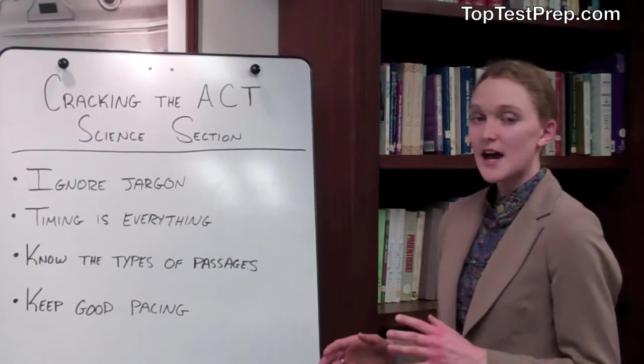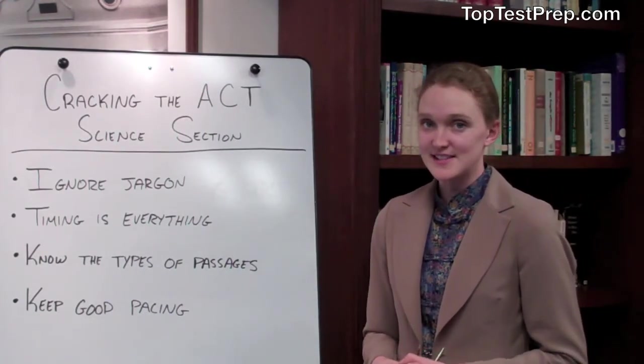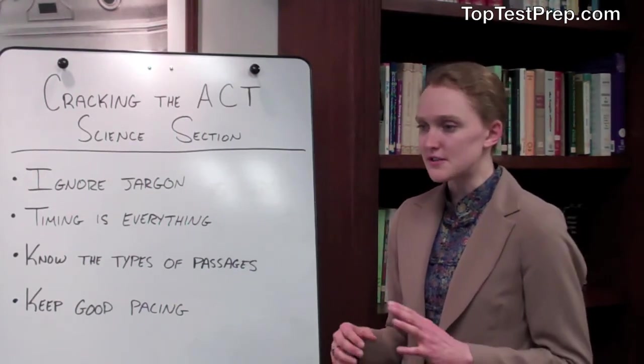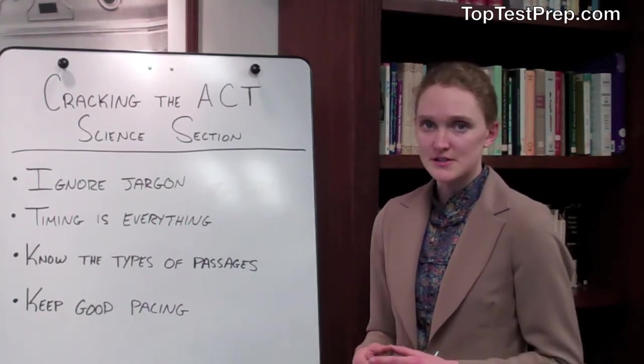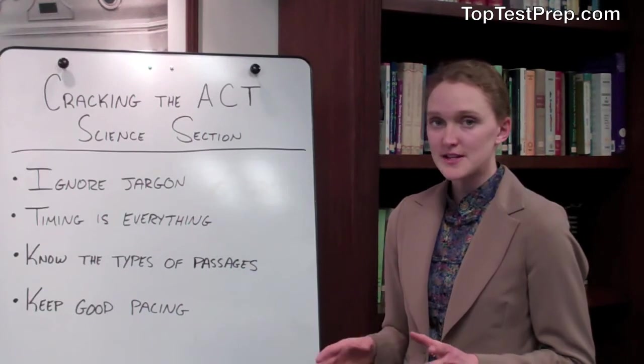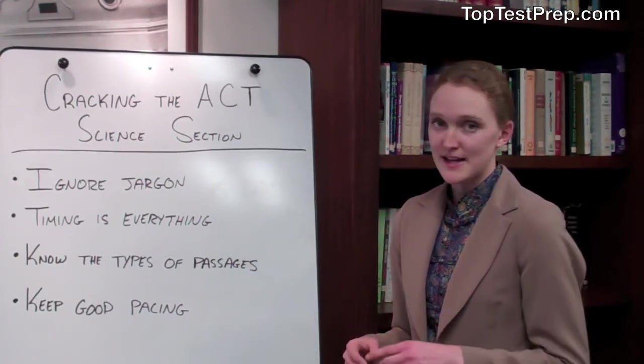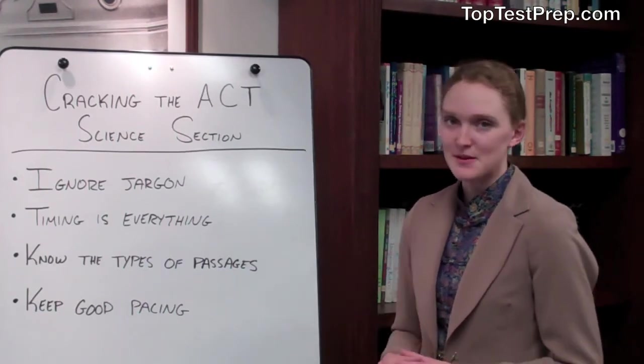Third, know the types of passages that are offered in the ACT science section. These include data representation, conflicting viewpoint, and research summaries. When you know where your strengths and weaknesses lie, that will help you prioritize the order in which you go through the passages, which will help with the timing question earlier.